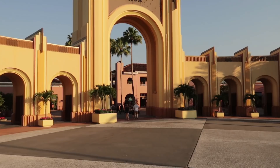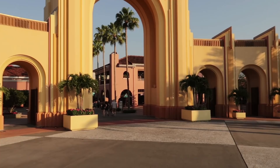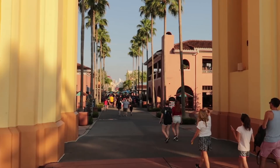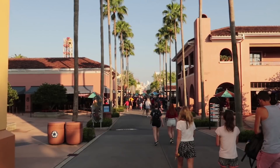Now I realize that not everyone will have early park admission — maybe you're staying at a Disney hotel and you're popping over to Universal for a day or two. At the end of the video I will discuss how things would change if you're going to approach it that way. But as for now, let's head into the park for early park admission and let's attack these rides in the best order that we can.